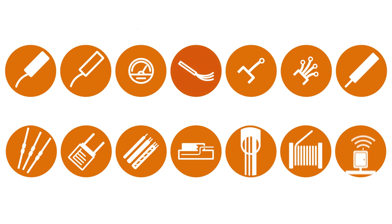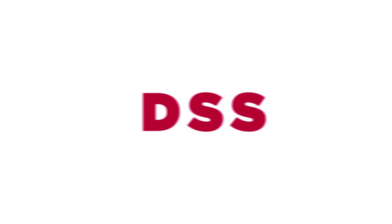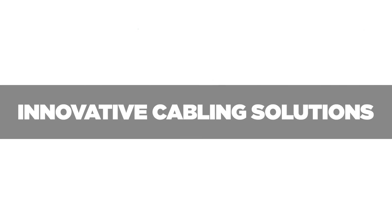One innovation that we are proud to offer is our PureLight fiber optic product series. Our PureLight distributed temperature, acoustic, pressure and strain sensing solutions supply industry with state-of-the-art measurement techniques and innovative cabling solutions.